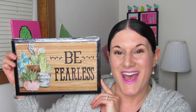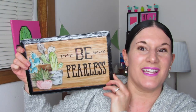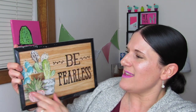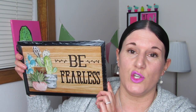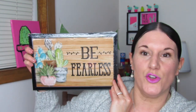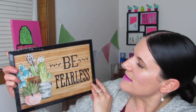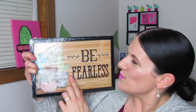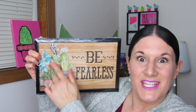Look what I found — 'Be Fearless.' I actually found both of these but I really like the image on this one a lot better than the other one. I was truly debating, but I really like this one. I'm thinking about altering it in some way — I'm not exactly sure how, but I might do a little something to change it, because what I'm really after is this right here.